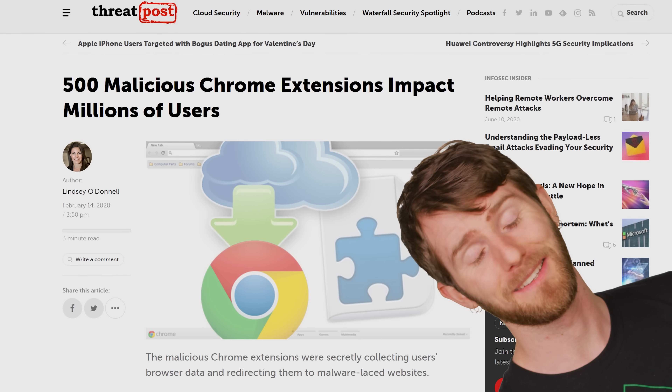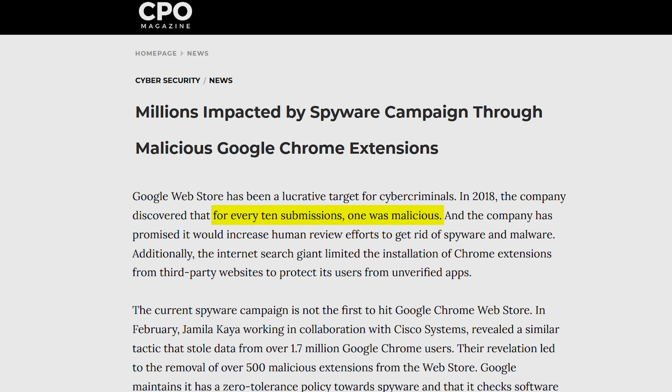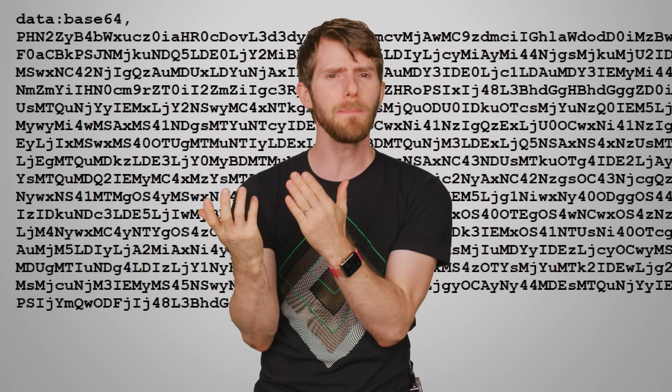Again, just like the apps. Attackers who want to use extensions to steal information know this. Back in 2018, Google announced it was going to beef up its review practices after it was found that one in 10 submissions to the web store contained malicious code. The idea was that Google would make its approval process more stringent by cracking down on obfuscated code — in other words, when developers made the code deliberately hard to understand, possibly to hide some sort of seedy functionality.